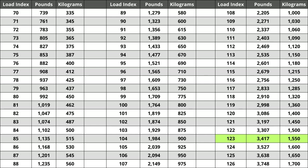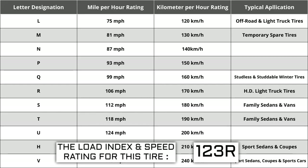Located next to the load index is a letter — the speed rating. The letter R is the speed rating for this tire, representing the maximum speed the tire can sustainably handle. Each letter has a corresponding speed rating approved by the Department of Transportation and the tire manufacturer. Alphabetically, the speed rating increases from A to Z, except for the letter H. The most common speed ratings range from L at 75 miles per hour to W at 168 miles per hour.